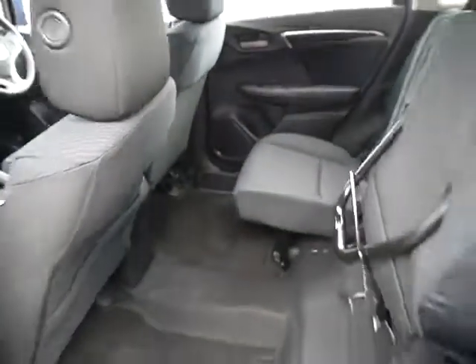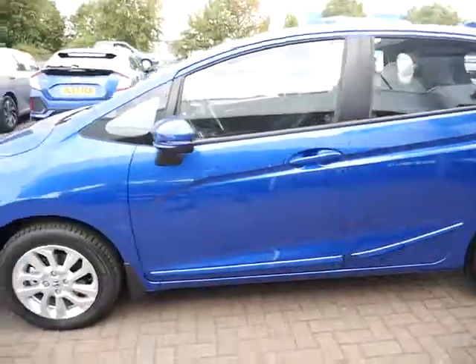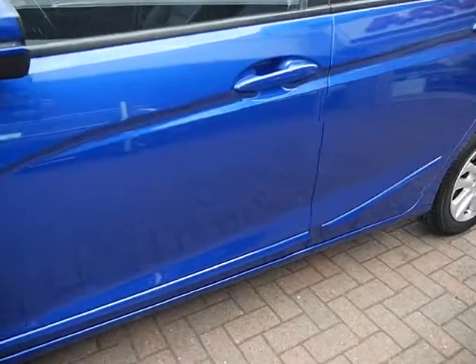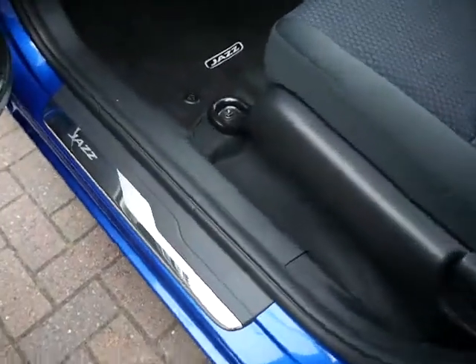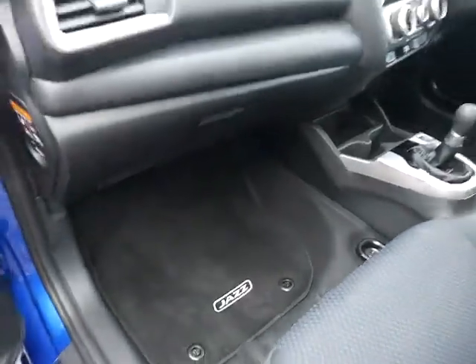That's just where the base lifts up and locks into place. Now on this vehicle it does have the premium pack attached, so it's got the door protectors, mud flaps, door sills and carpet mats all included.